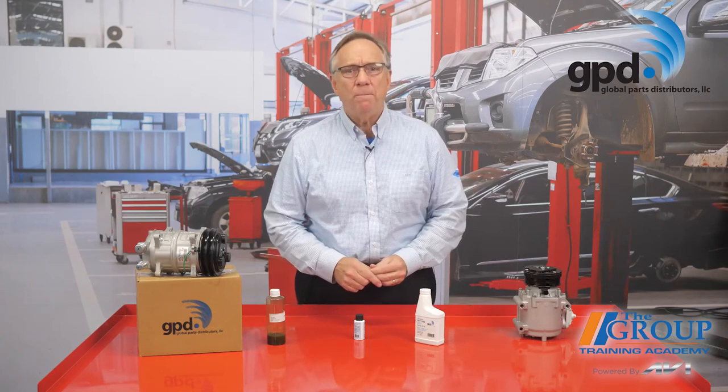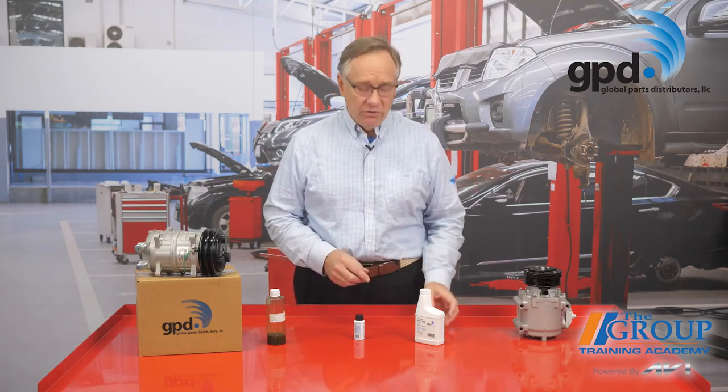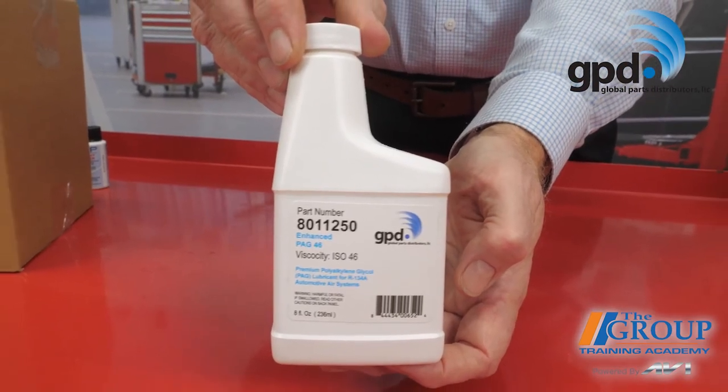It's also imperative to use the correct oil. Hybrid scroll compressors, for example, like you might find on a Toyota Prius, require a specific type of oil with high dielectric properties. Using a polyalkylene glycol or PAG oil in a hybrid compressor will cause the unit to fail and serious damage to the electrical system.